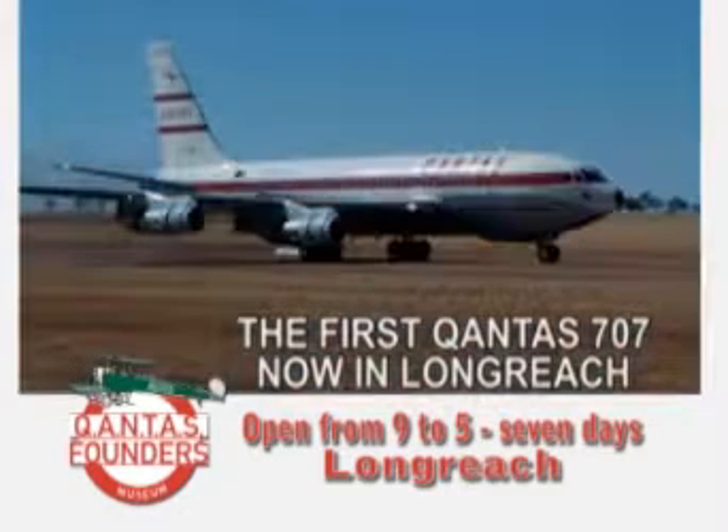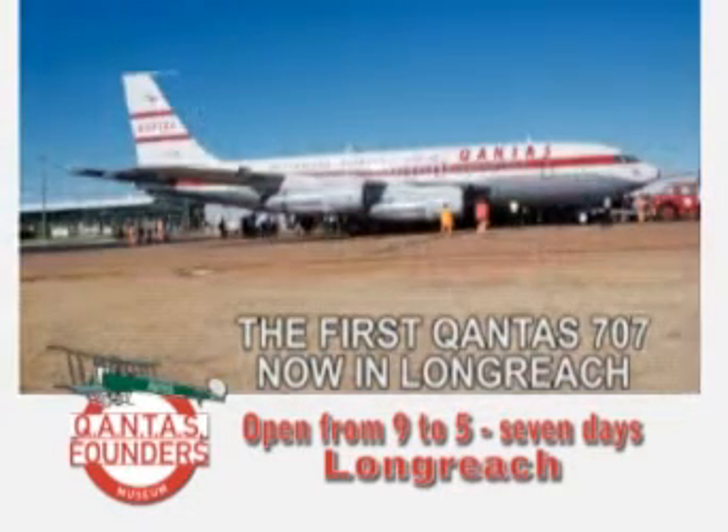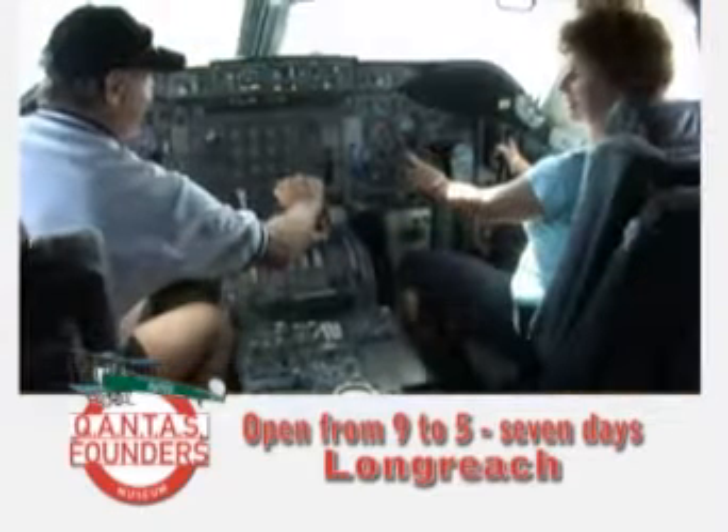And just arrived — the first Qantas 707, now in Longreach. The Qantas Founders Museum: an intriguing combination of outback and aviation history.